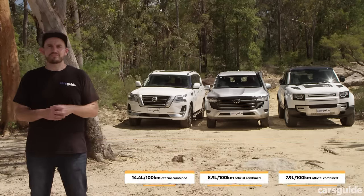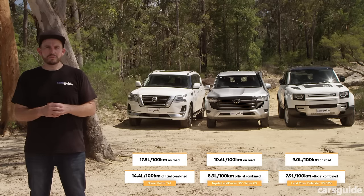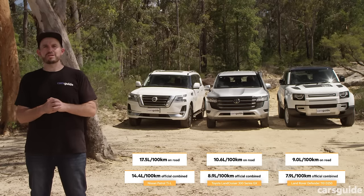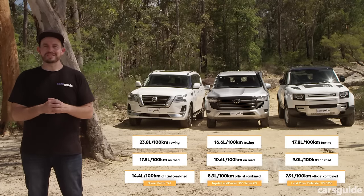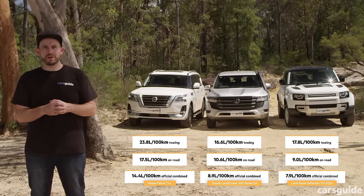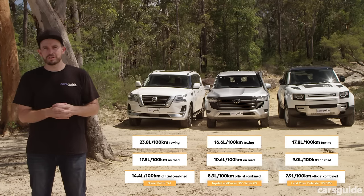The official combined fuel consumption figures for each vehicle are shown on screen, along with our real-world test figures and towing test figures — all three came in a little over their claimed numbers. When it comes to tank capacity: the Defender has the smallest at 89 litres, the Land Cruiser has 110 litres (80-litre main tank plus 30-litre sub), and the thirsty Nissan Patrol has a 140-litre tank — which you'll need, given how quickly it goes through fuel.